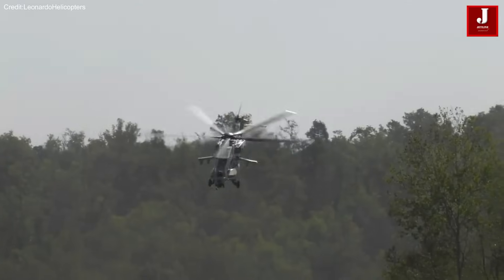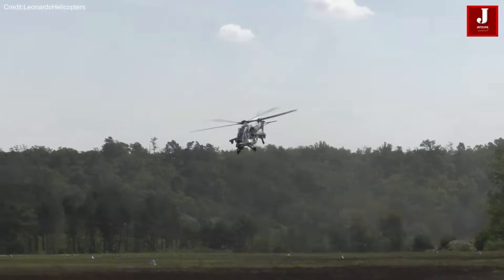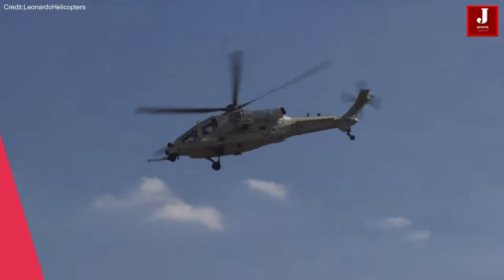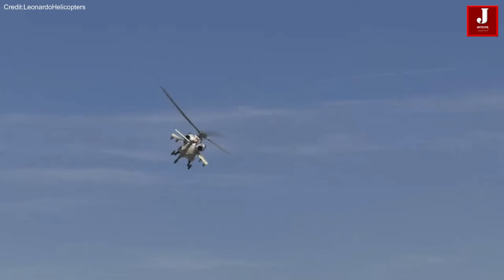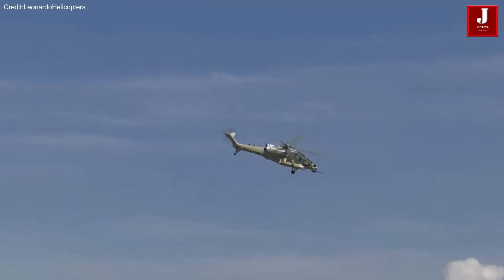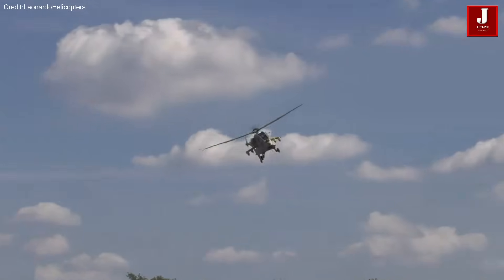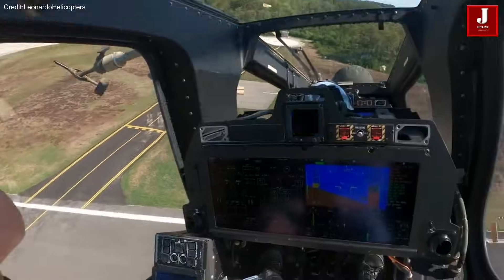Since its inaugural flight in summer 2022, Leonardo has constructed four prototypes of the AW249. Current efforts focus on rigorous testing of two prototypes for performance, system integration, and payload capabilities, while the remaining two are scheduled to undergo testing soon. Leonardo anticipates finalizing a production contract shortly, with deliveries to the Italian Army expected to commence by 2027.